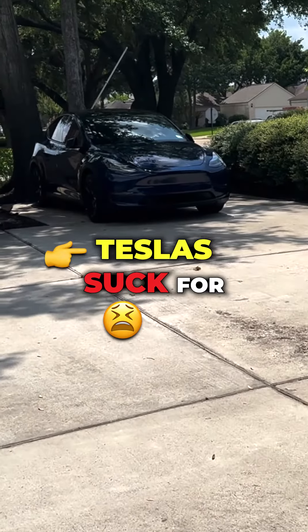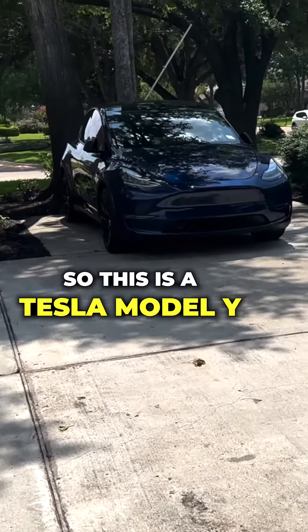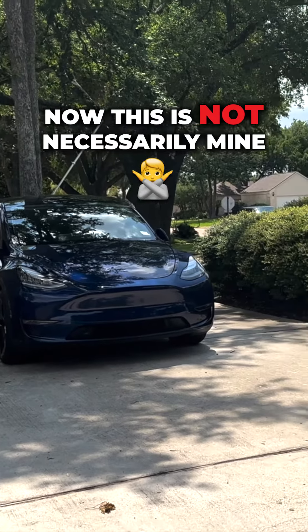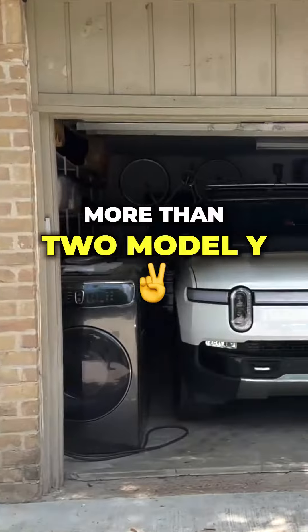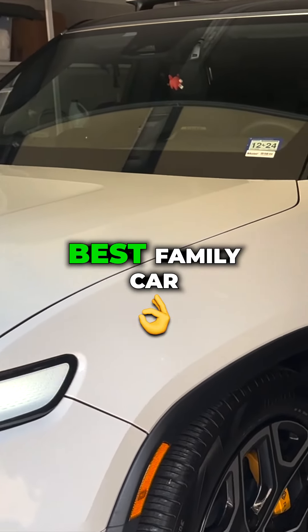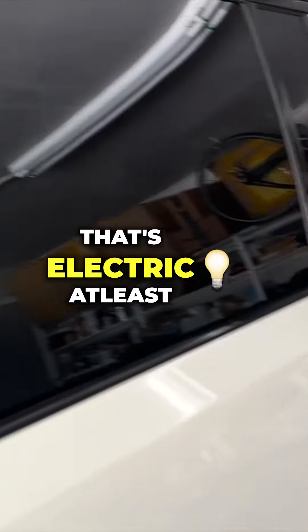In this video I'm going to tell you why Teslas suck for big families or for families with kids. This is a Tesla Model Y. I've had more than two Model Y's and a Model 3, and this is why the Rivian R1S is the absolute best family car on the market today — at least for electric vehicles.